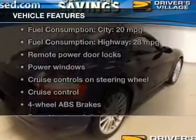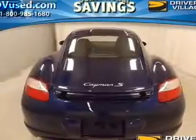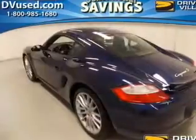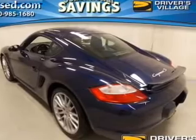And with these notable features, you won't want to miss out on the opportunity to own this amazing ride: leather seats, power door locks, power windows, cruise control, an AM FM stereo with a CD player, power mirrors, and an alarm system.